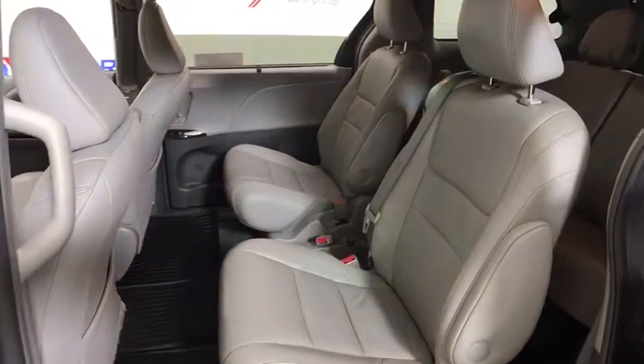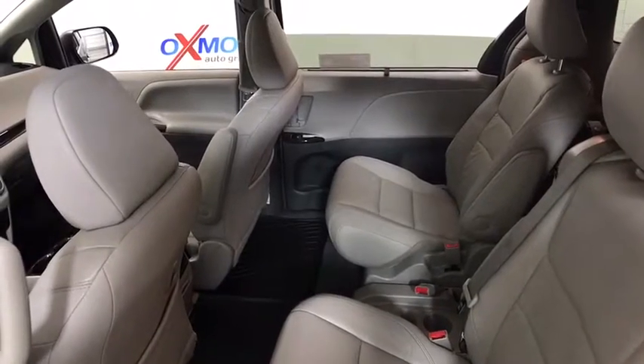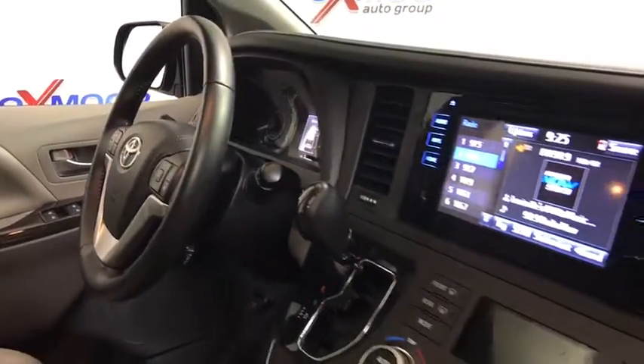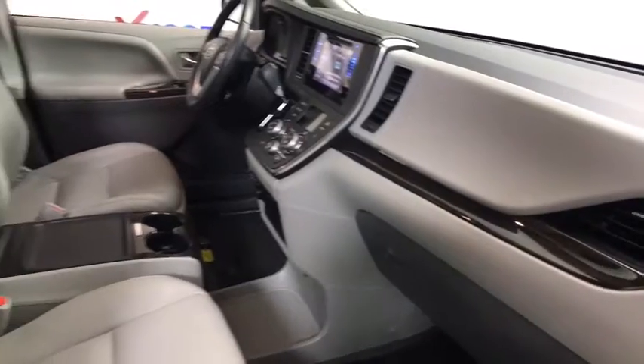This vehicle has less than 30,000 miles. Here are some of this vehicle's great options: power liftgate, traction control, power passenger seat, dual airbags, power steering, four-wheel disc brakes, rear window defroster, CD player, security system, electronic stability control.